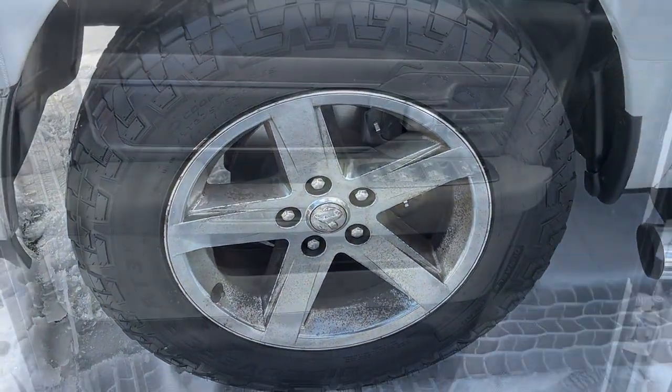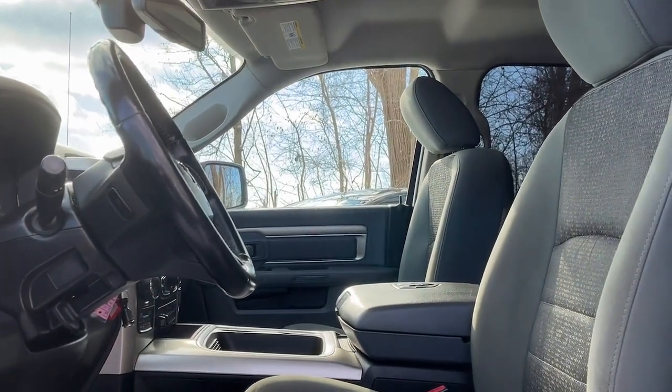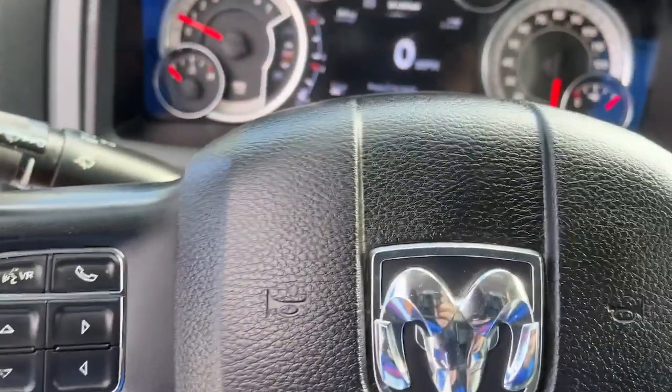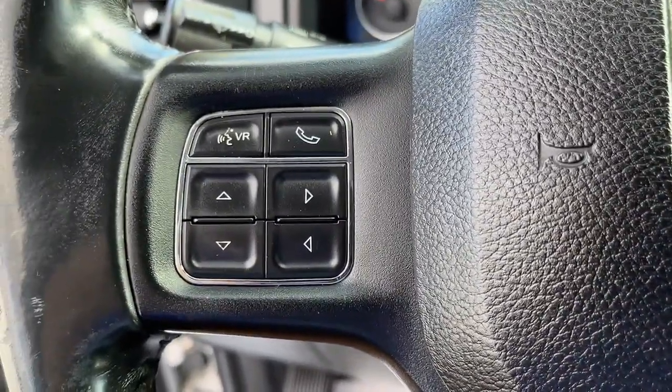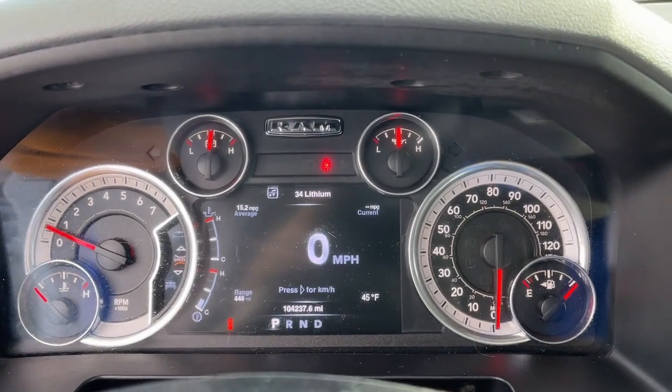The following are some of this vehicle's highlighted options: touchscreen infotainment system, V8 engine, heated mirrors, remote engine start, leather-wrapped steering wheel, alarm, steering wheel audio controls, 8-speed AT, temporary spare tire, and universal garage door opener.